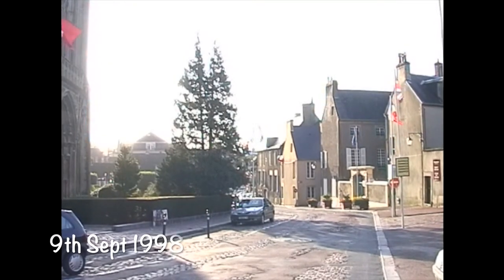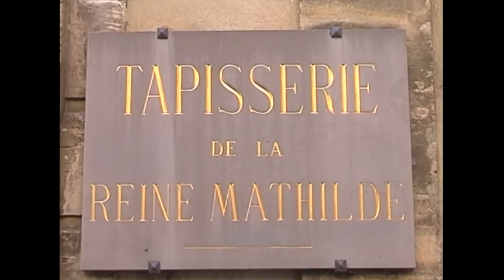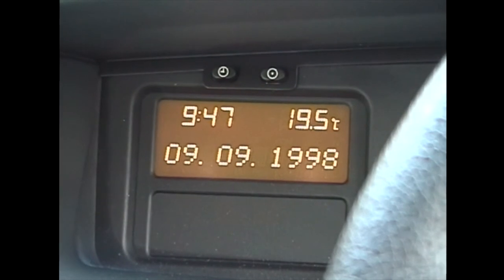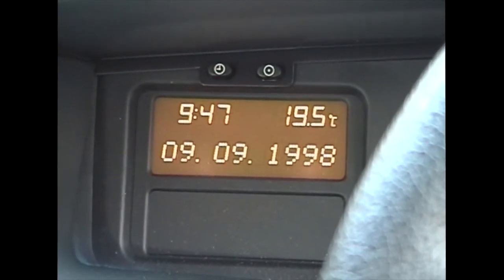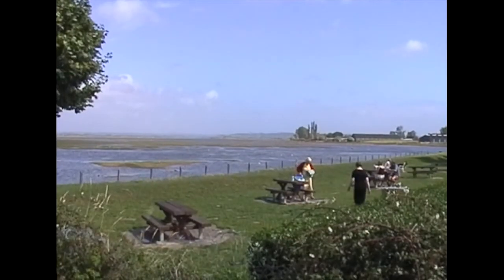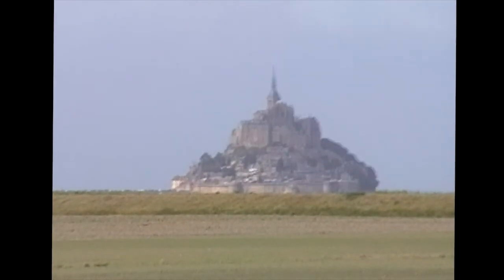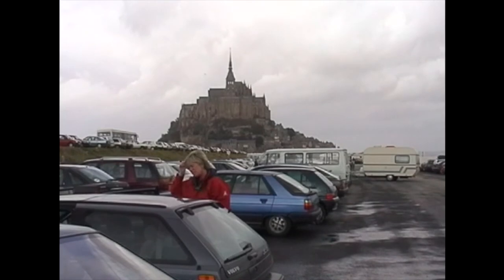Wednesday, day three — bright and sunny again and I'm off to have a look at the Bayeux Tapestry, called the Tapisserie de Reine Mathilde in French. Having visited the Bayeux Tapestry, which was very interesting, it's time to hit the road again heading west towards Saint-Lô. After a rather stormy journey down, I've arrived at Mont-Saint-Michel. There's the Mont-Saint-Michel across the water. This is the car park at the bottom of the causeway that floods at high tide, and you have to walk the rest of the way.